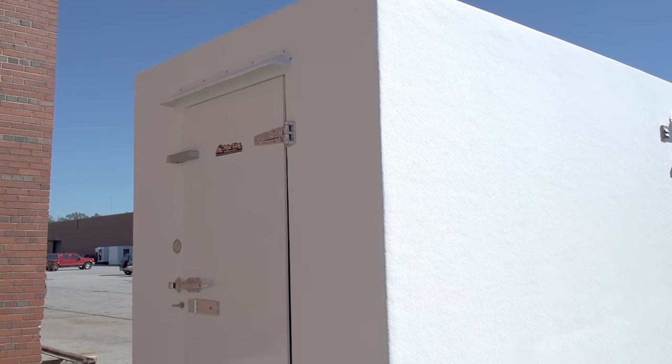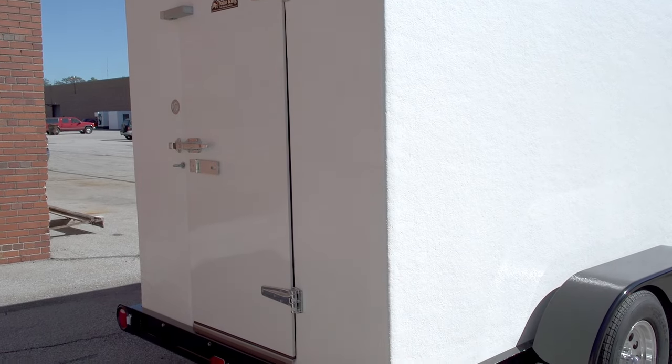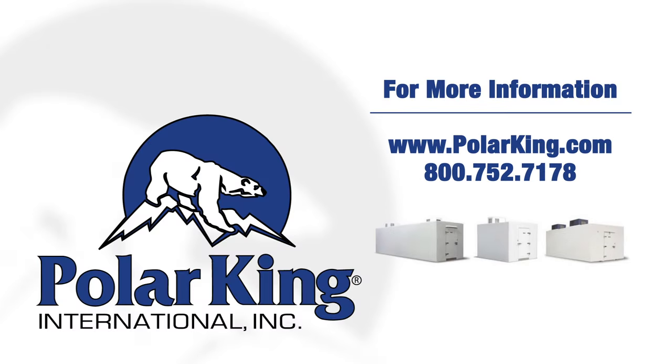It has a 7,000 pound gross vehicle weight and approximately 4,500 pound capacity for product load. For any additional information, please contact us at our website at www.polarking.com or you can call us at 800-752-7178. Thank you.